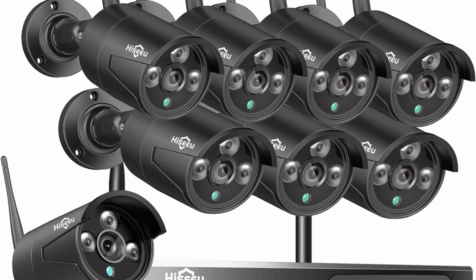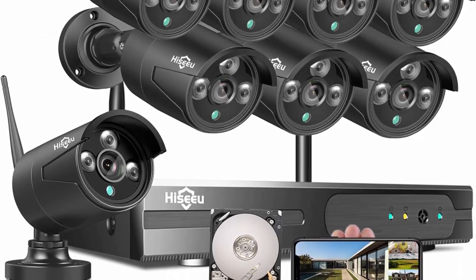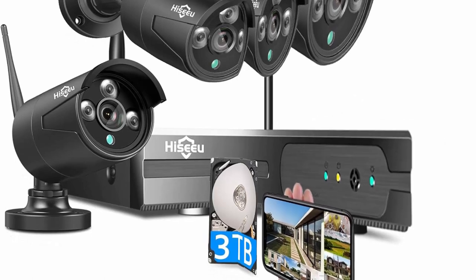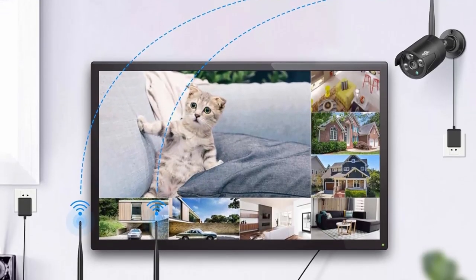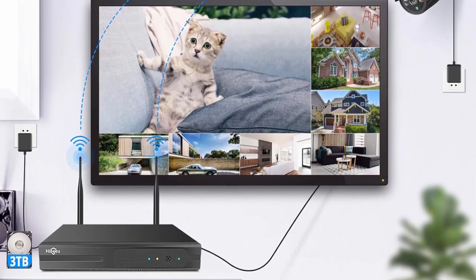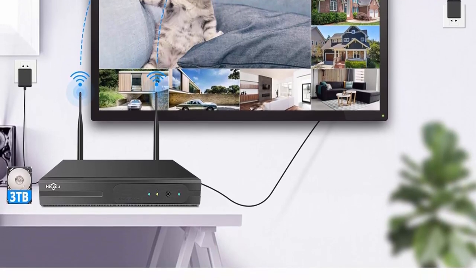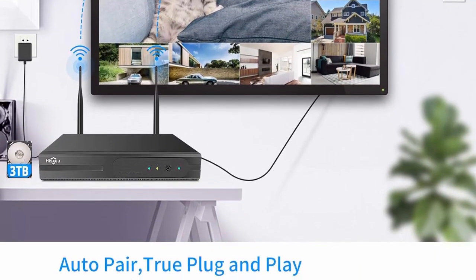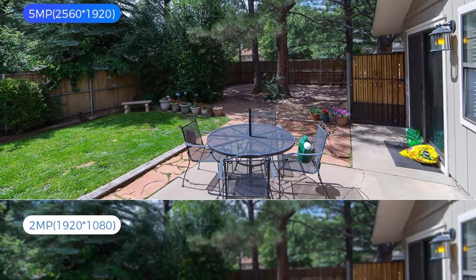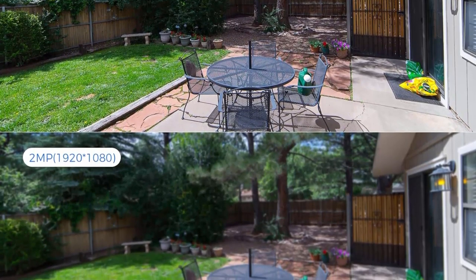Easy setup: wireless means the cameras and NVR use a wireless connection, but they still need a power cable. These Wi-Fi cameras are paired with the NVR at the manufacturing site. Connect a PC or TV monitor to the NVR by a VGA or HDMI cable. Supports connection via 2.4GHz Wi-Fi network or router by Ethernet cable. Power on and enjoy 24-7 surveillance — true plug and play.